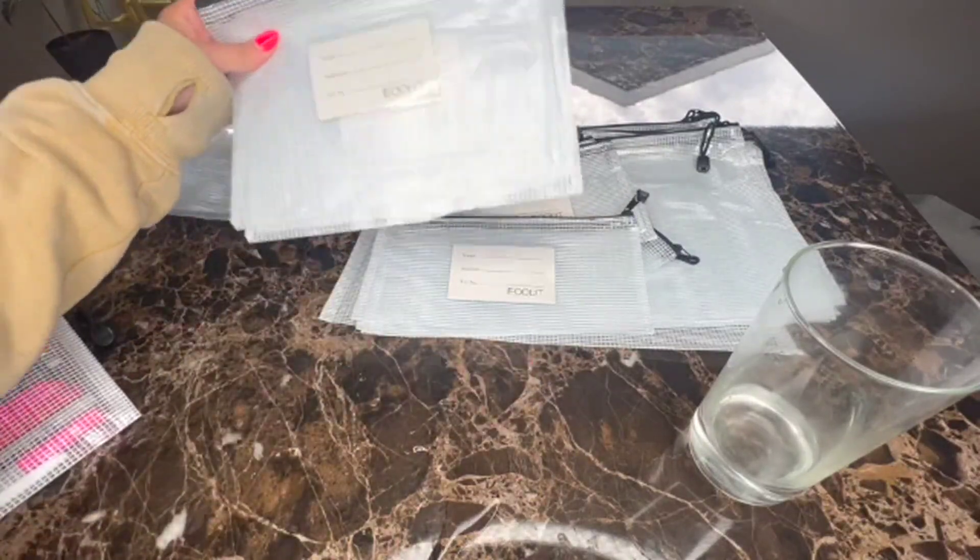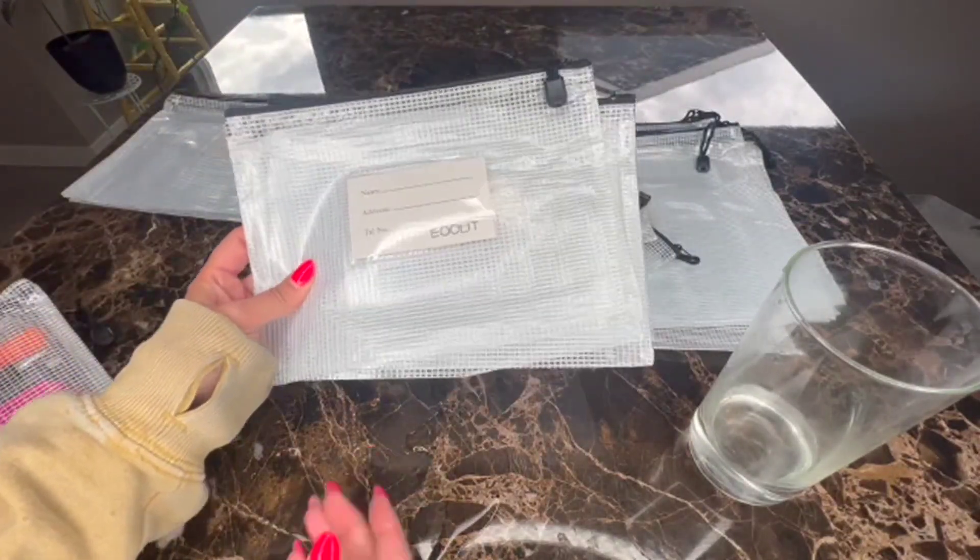Super excited to get these used around the house. I think they will really come in handy.